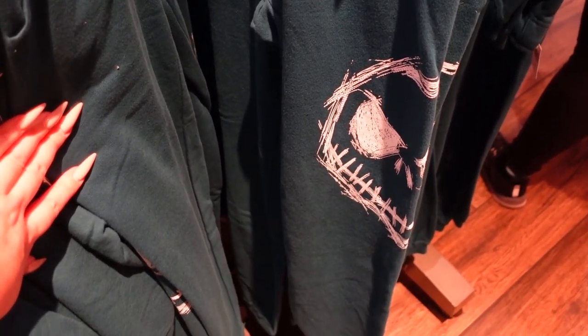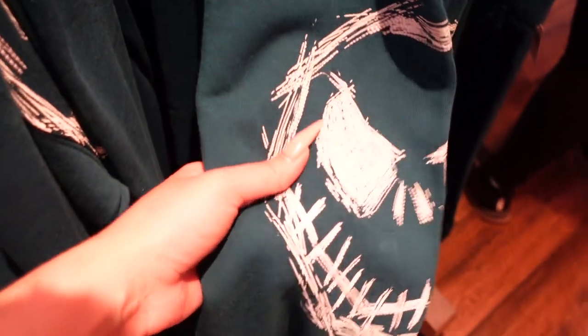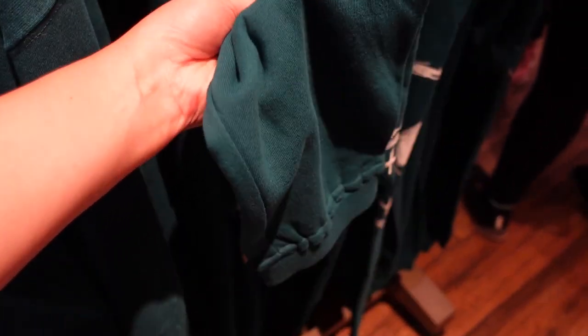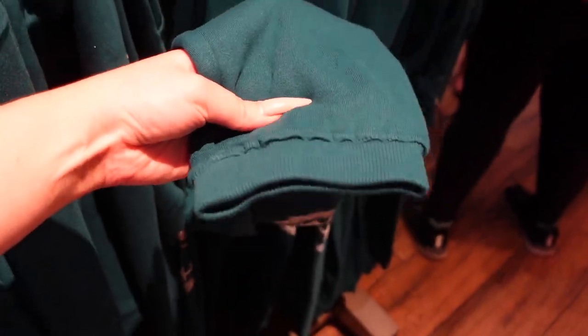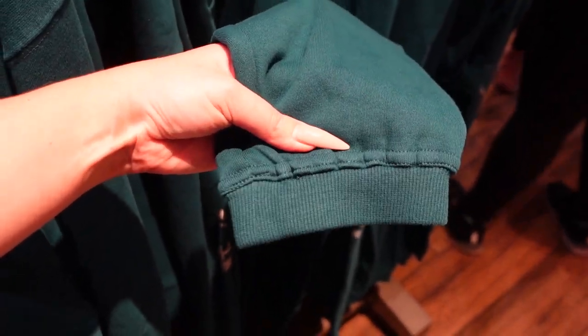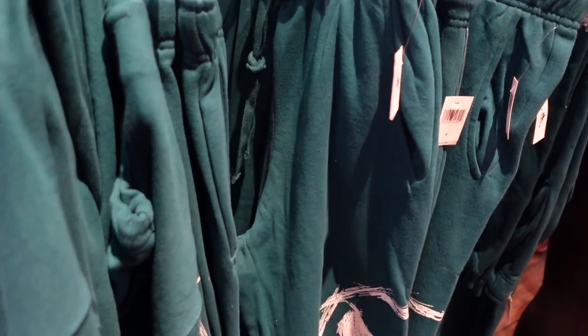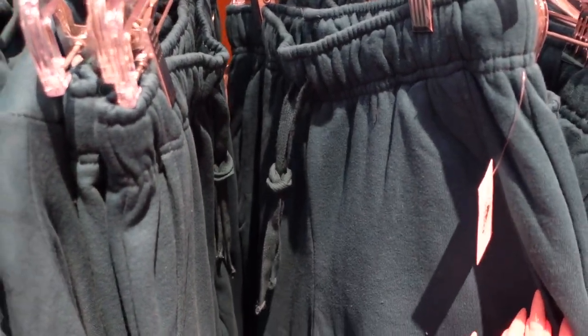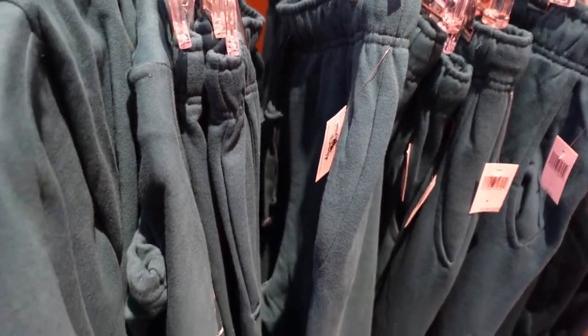There are also matching sweatpants — isn't this so exciting? I'm super deep into sweat life — sweatshirts and sweatpants. I like the way they cuff the bottom of these pants. Super into it. I also love that they have pockets because a good pair of sweatpants without pockets aren't a good pair of sweatpants.